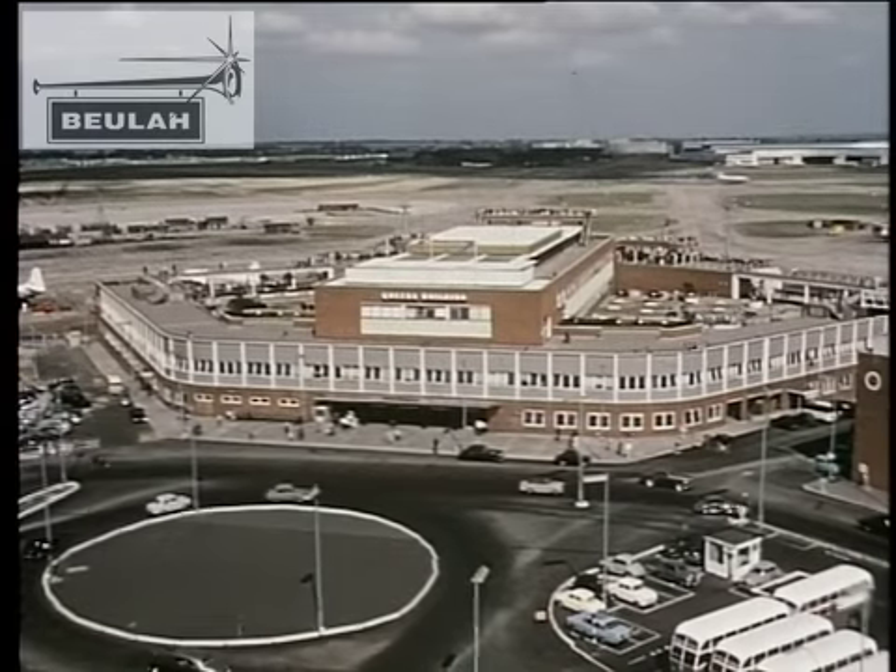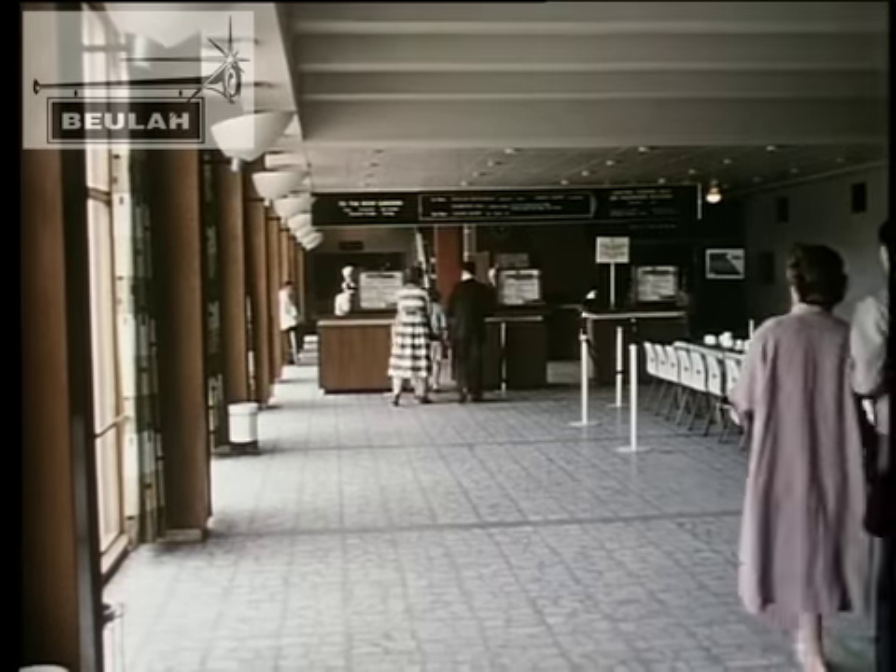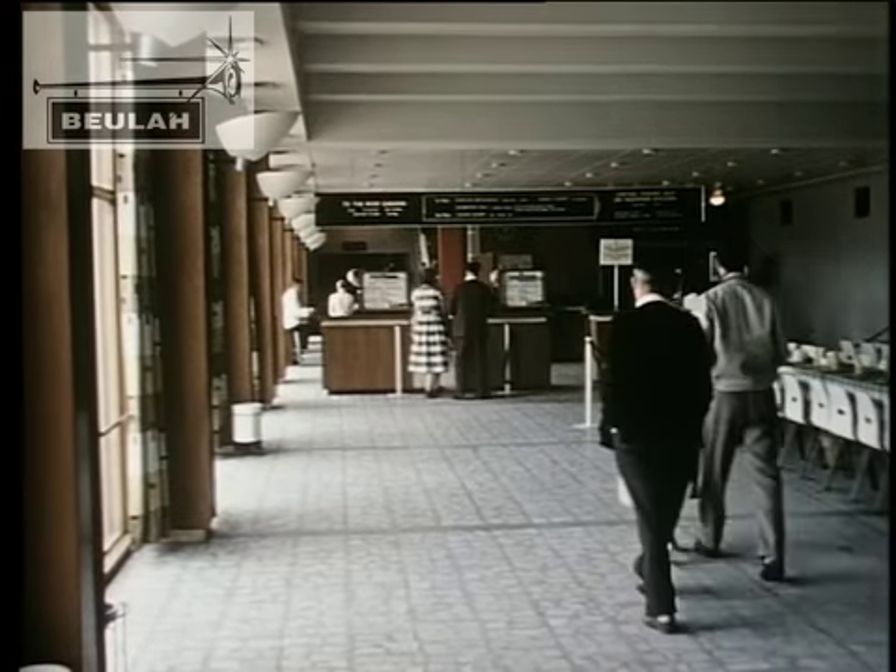Barry said he wanted to go to London Airport, and do you know, if it hadn't been for him, I'd have missed a marvellous sight.